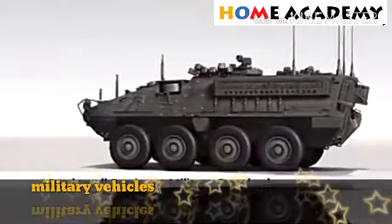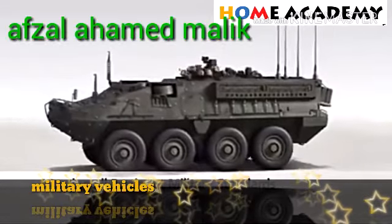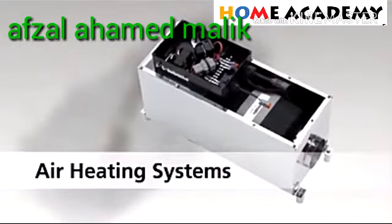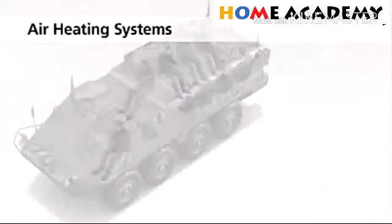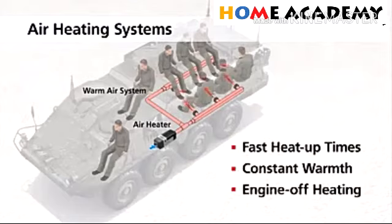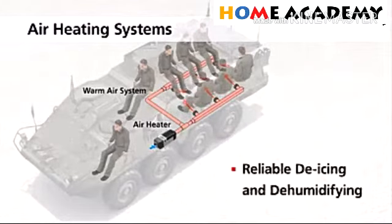Have a look at this video. I will discuss the heating system and air conditioning system. First of all is the air heating system — see all the mechanism, how we will dehumidify.